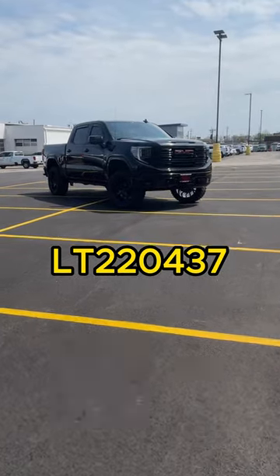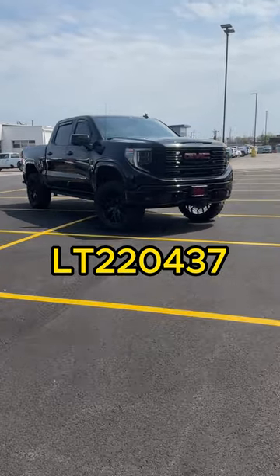This was one of the first new Sierra AT4s that we ever customized, and it might be the coolest truck you've ever seen.